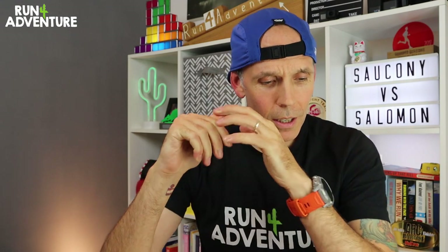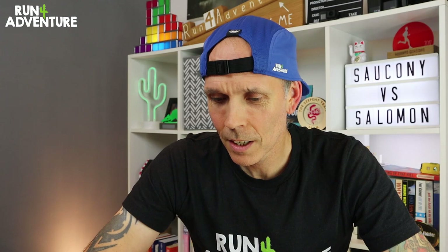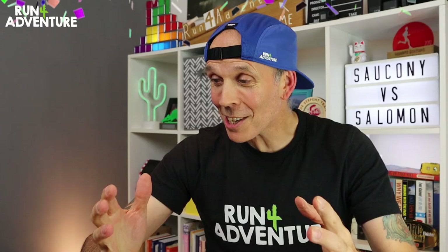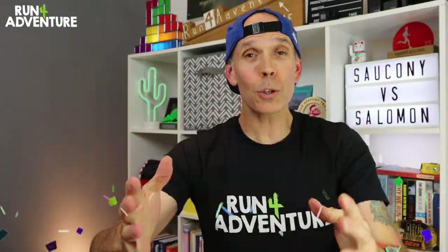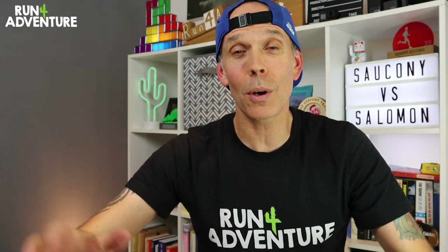That's a wrap on another comparison review video at Run For Adventure. We've just gone past 20,000 subscribers — a massive milestone — and we just want to say a massive thank you to everyone who's supported the channel, whether that's subscribing, watching videos, leaving a comment, or hitting that like button. We really appreciate you guys.